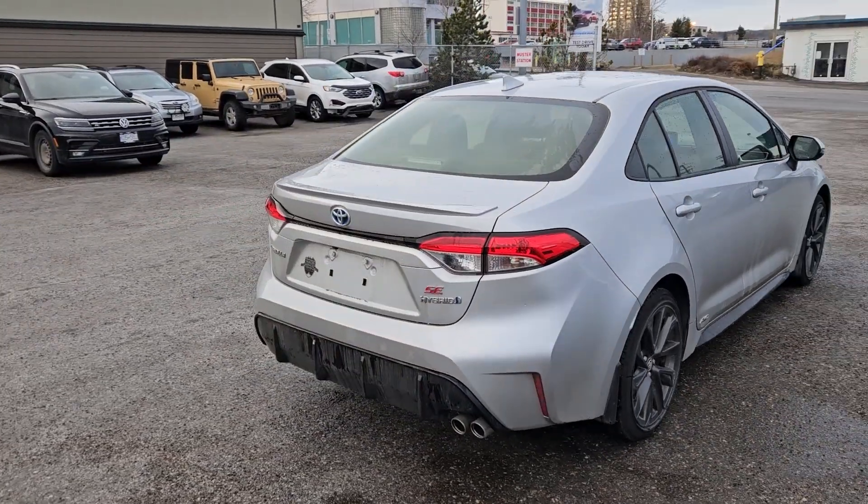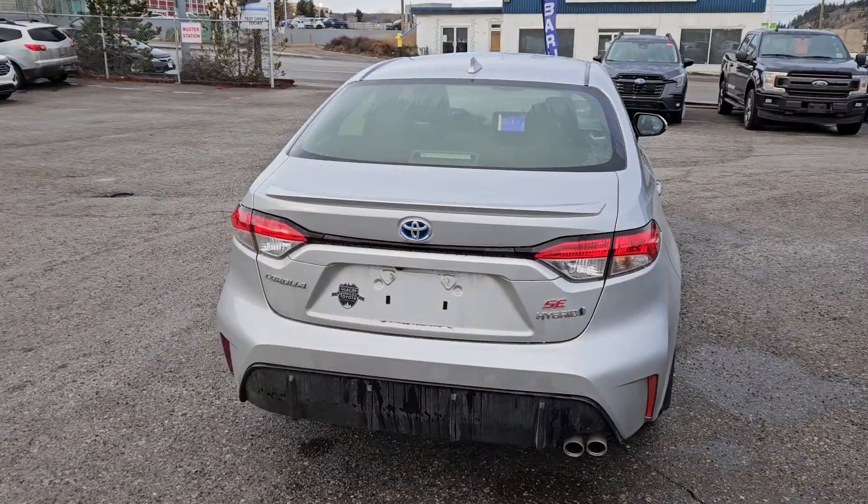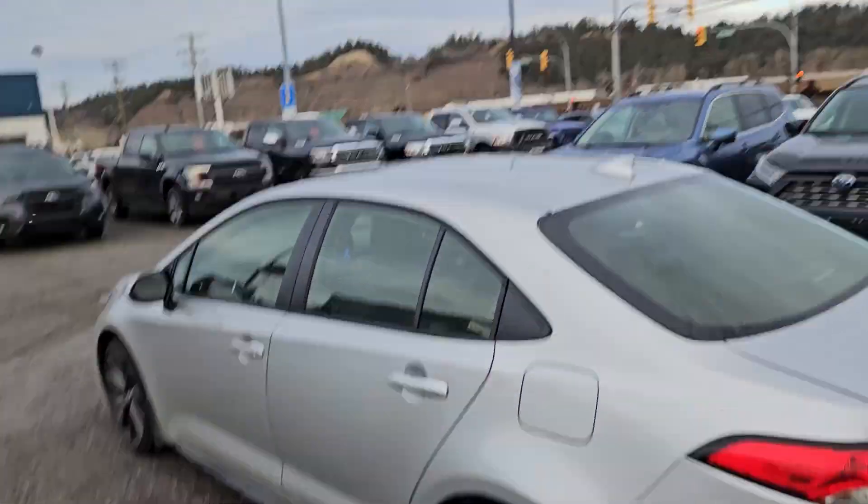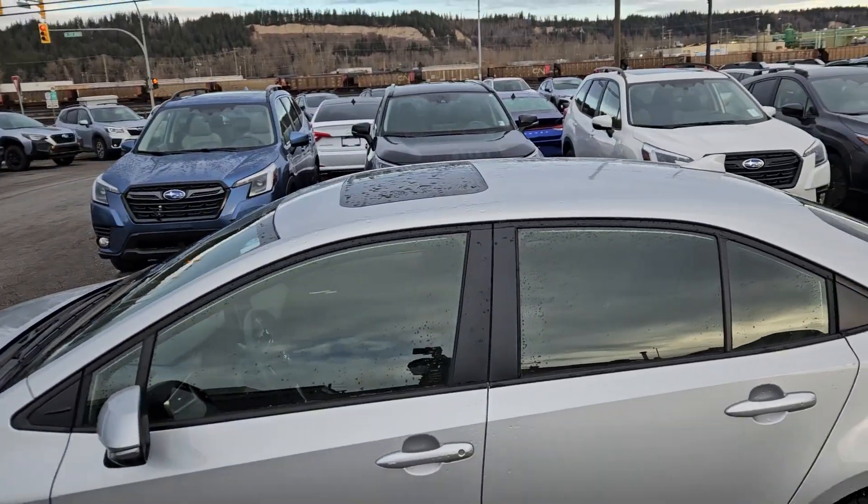Inside you have comfortable seating for five with heated front seats and a heated steering wheel. It has a backup camera so you can see where you're going, and a power moonroof or sunroof so you can let in the sunshine.